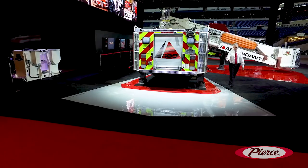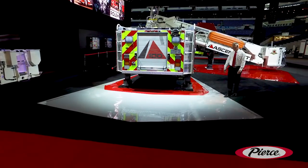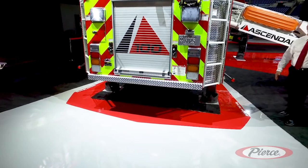As you can see, this gray area would be a typical mid-mount swing-out. With the Ascendant swing-out, it's only this red section. The swing-out is only 2 feet.